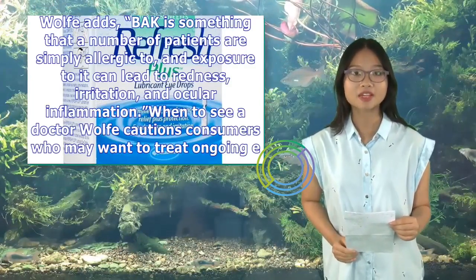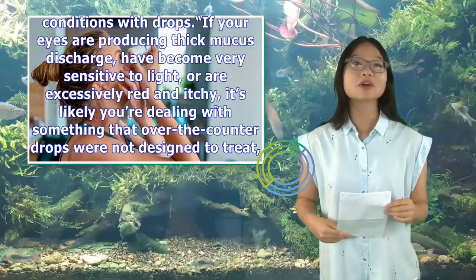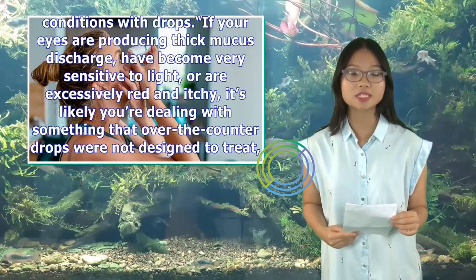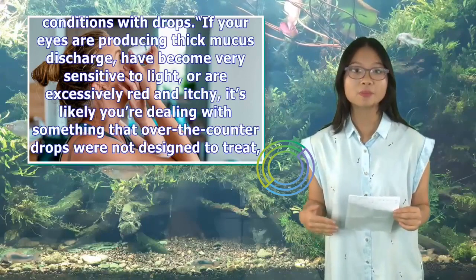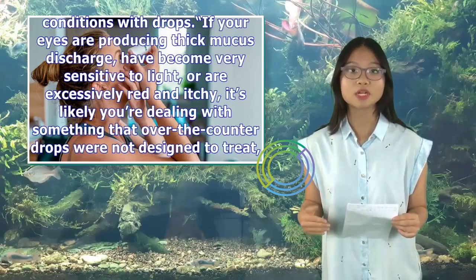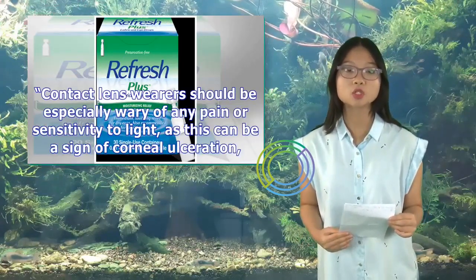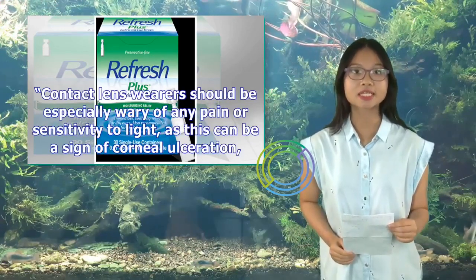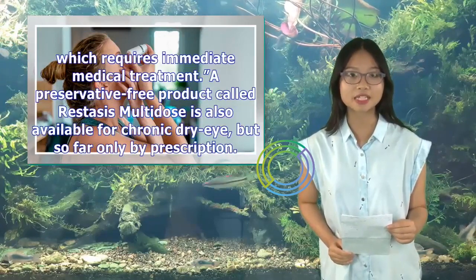Wolfe cautions consumers who may want to treat ongoing eye conditions with drops. If your eyes are producing thick mucous discharge, have become very sensitive to light, or are excessively red and itchy, it's likely you're dealing with something that over-the-counter drops were not designed to treat, he told Healthline. Contact lens wearers should be especially wary of any pain or sensitivity to light, as this can be a sign of corneal ulceration, which requires immediate medical treatment.